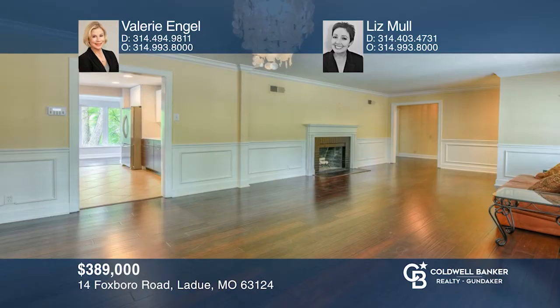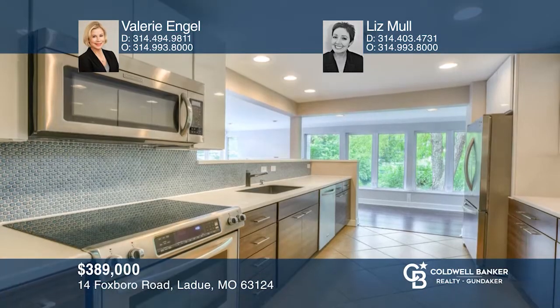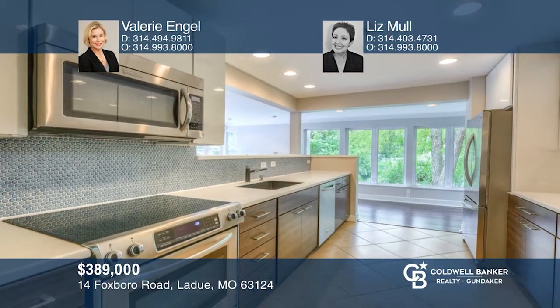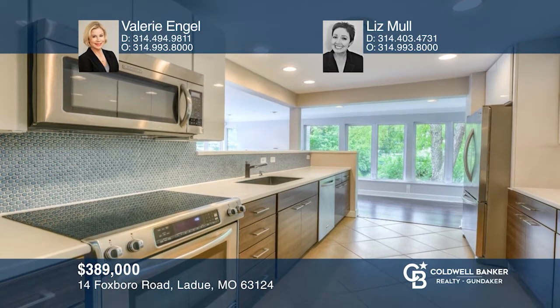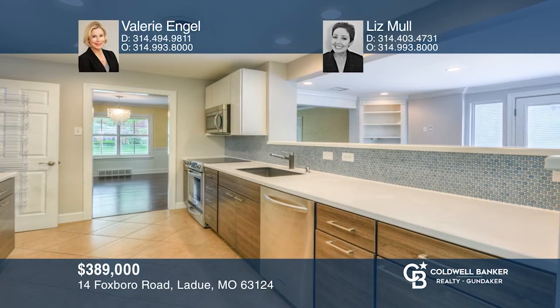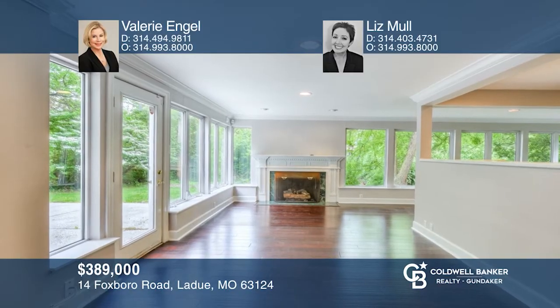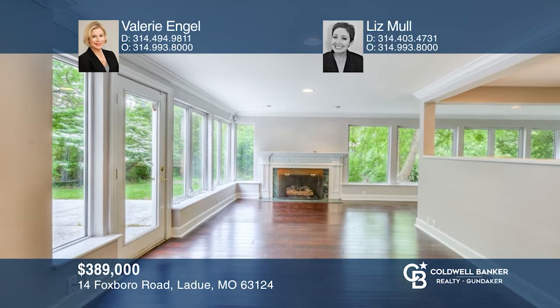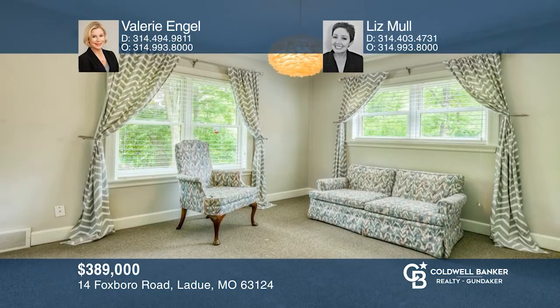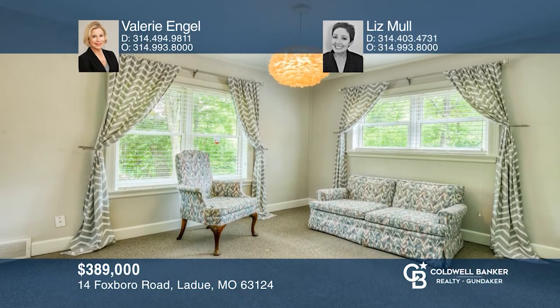Welcome home to this adorable Ledoux Ranch. Enter through the front door into the spacious living and dining room with a wood-burning fireplace. You will love the kitchen's heated floor, custom cabinetry, solid surface countertops, and stainless steel appliances. The kitchen opens to a hearth room with sun-filled views of the private patio and tree-lined backyard. See this beautiful home yourself by scheduling a tour with Valerie Engel and Liz Mull.